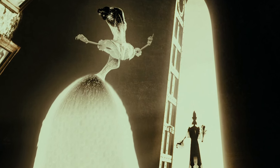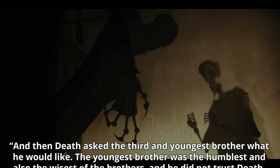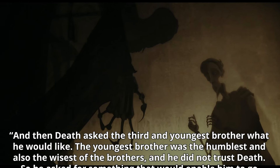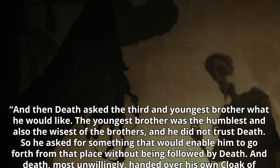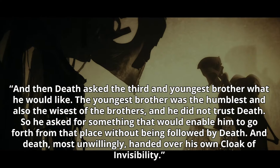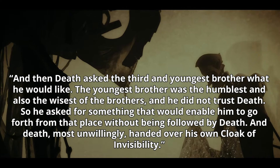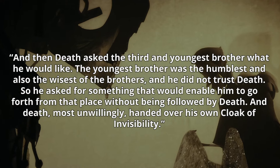The youngest brother was certainly the wisest of the bunch. And then death asked the third and youngest brother what he would like. The youngest brother was the humblest and also the wisest of the brothers, and he did not trust death. So he asked for something that would enable him to go forth from that place without being followed by death, and death, most unwillingly, handed over his own cloak of invisibility.